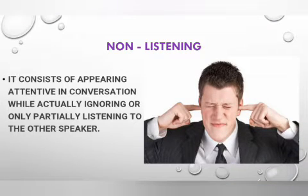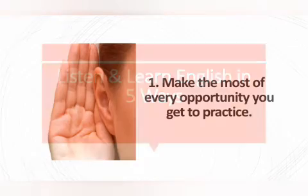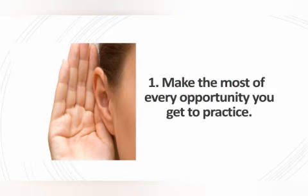Non-listening consists of appearing attentive in conversation while actually ignoring or only partially listening to the other speaker. Now, friends, it's time to listen and learn English in five ways. Number one: make the most of every opportunity you get to practice.